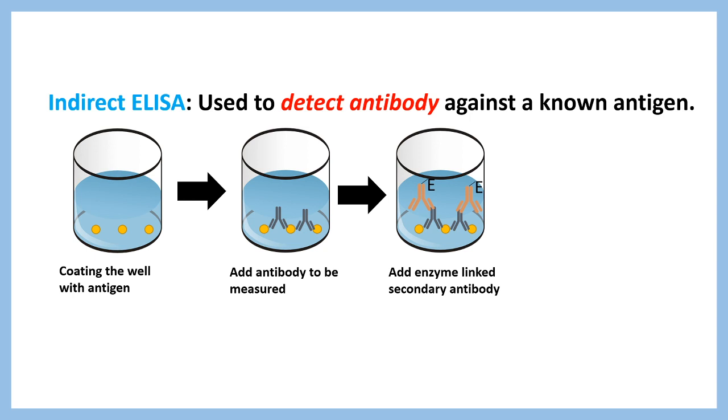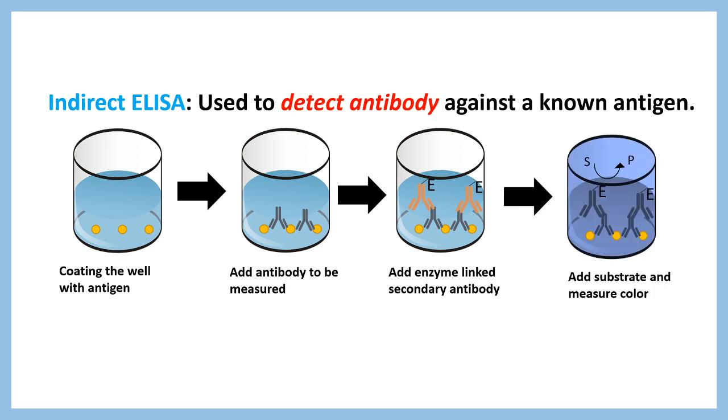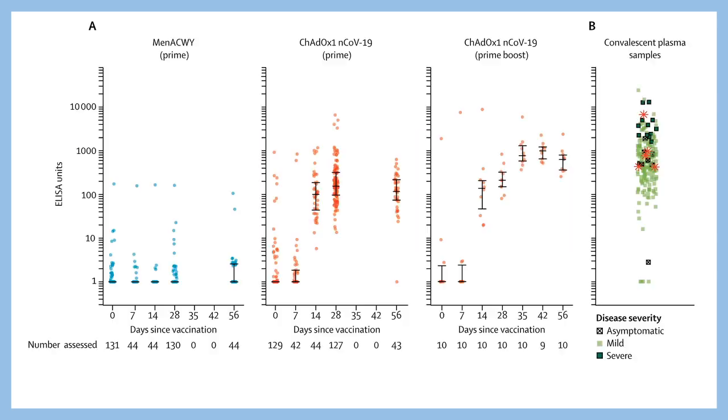This color reaction develops only if the primary antibody is present. The color reaction tells us that the immune response is active in the body — it is the key to detecting the immune response. Now let me walk through the data.